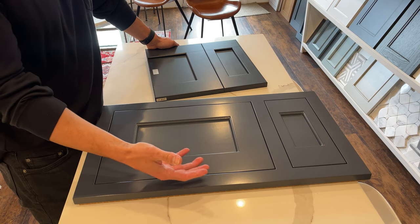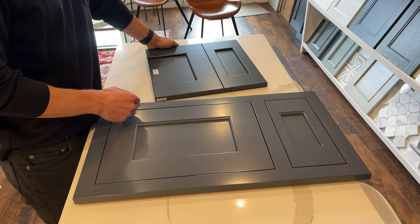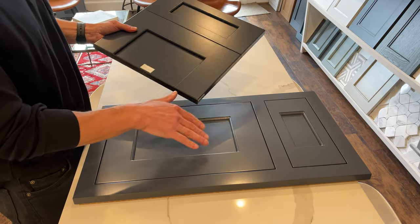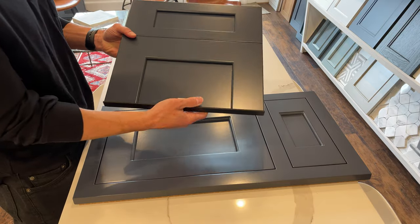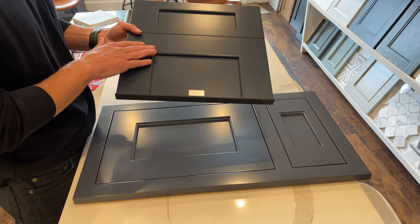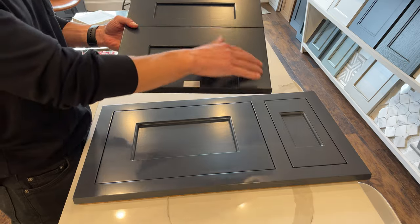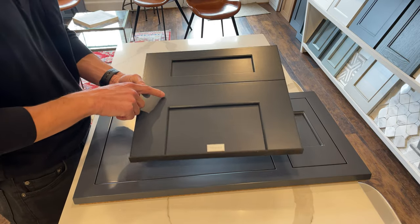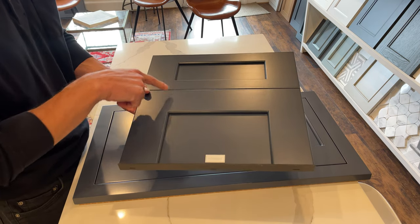You also have a lot more wood species with Plain and Fancy — they use Grade A lumber, so if you're doing walnut, it's Grade A walnut. Waypoint is one of the only cabinet lines we carry that still offers solid wood construction, which actually carries a downside. Solid wood construction for a painted cabinet door means you can begin to see where the joints are.